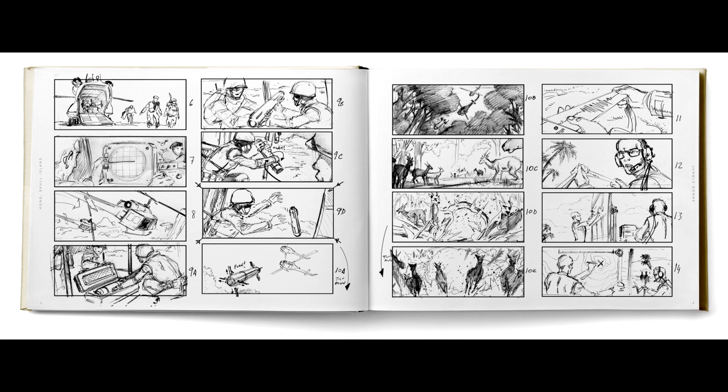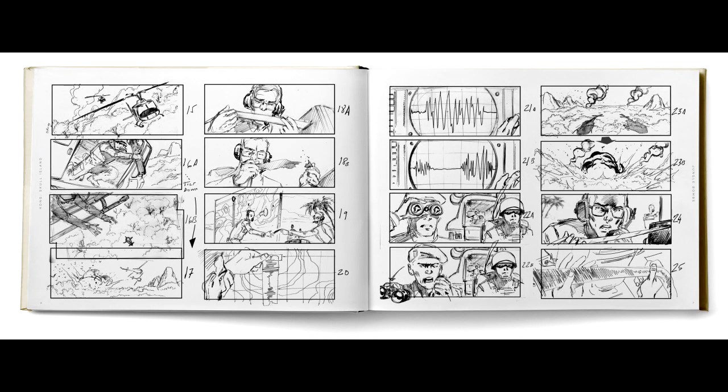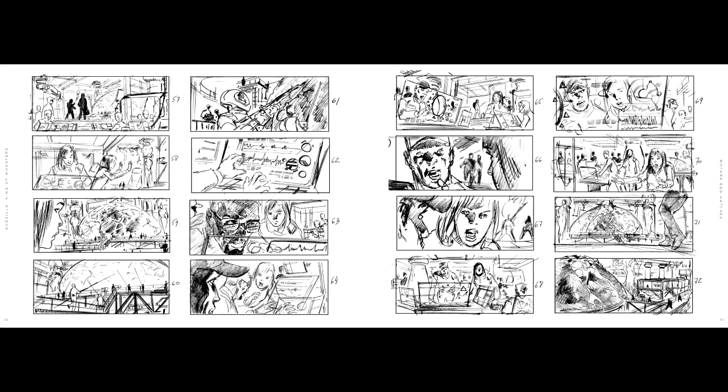The first one I did was Kong: Skull Island, because I had the chance to work on the first Godzilla movie but at the time I was working on Star Trek so I couldn't take it. A good friend of mine, Stefan Dechant, the production designer, called me for Skull Island. Then King of Monsters was through Scott Chambliss, also a production designer — I had worked with Scott on Star Trek — and he showed my boards and samples to the director, and that's how I got in.